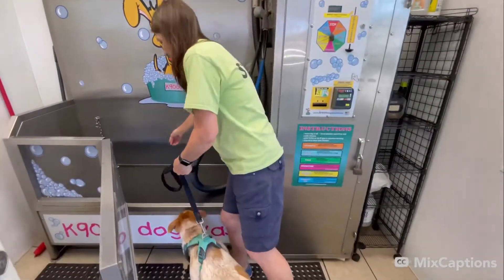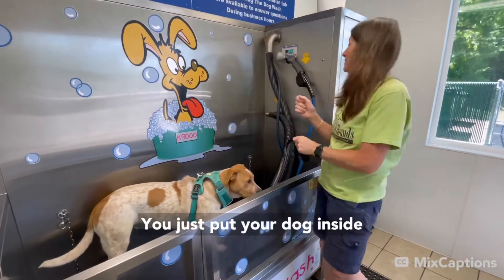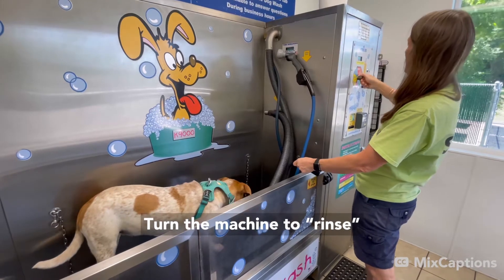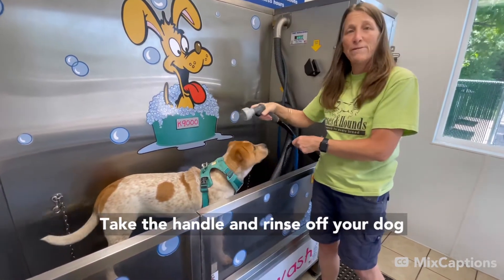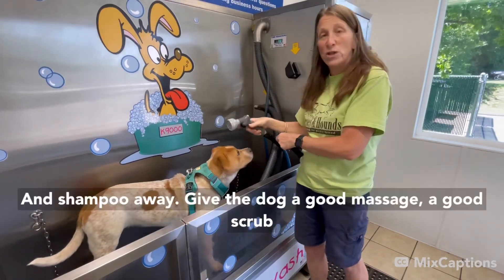You just put your dog inside, put your money in, turn the dial to rinse first, take the handle, rinse off your dog, then you turn it to shampoo and shampoo away.